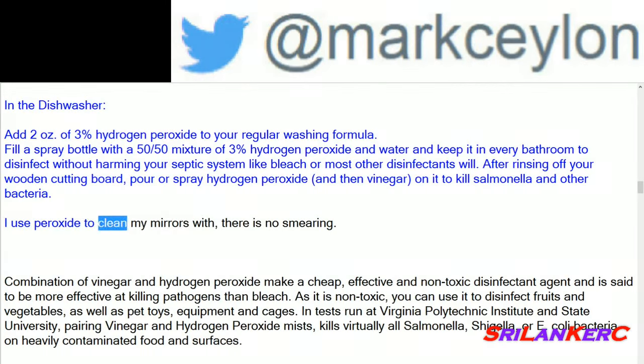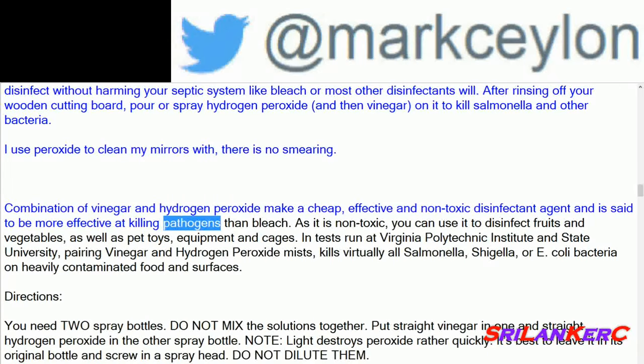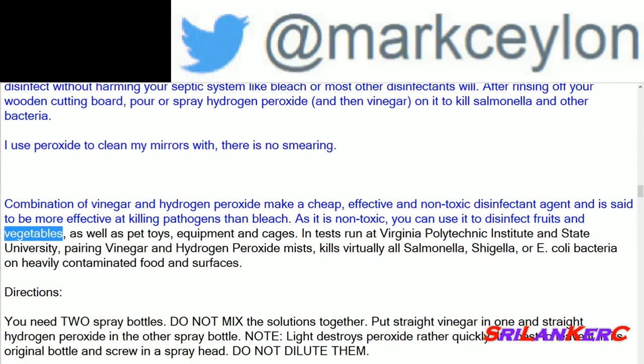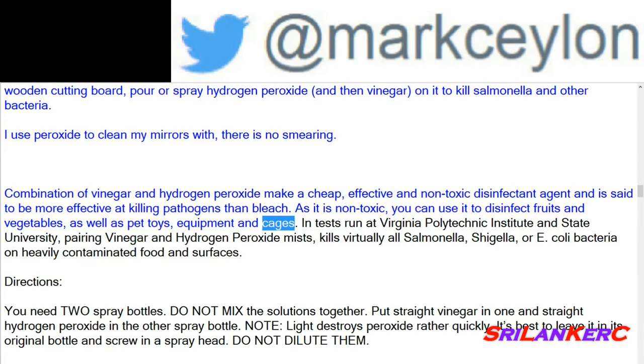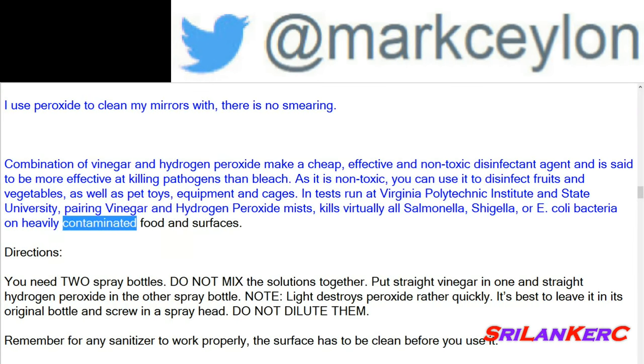The combination of vinegar and hydrogen peroxide makes a cheap, effective, and non-toxic disinfectant agent, said to be more effective at killing pathogens than bleach. Being non-toxic, you can use it to disinfect fruits and vegetables, as well as pet toys, equipment, and cages. In tests at Virginia Polytechnic Institute and State University, pairing vinegar and hydrogen peroxide mists kills virtually all salmonella, shigella, or E. coli bacteria on heavily contaminated food and surfaces.